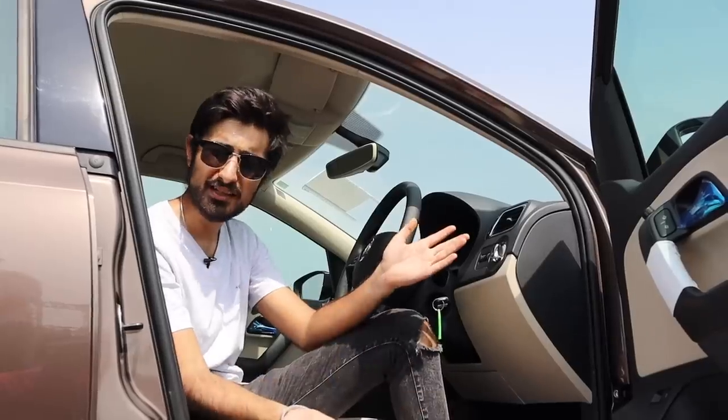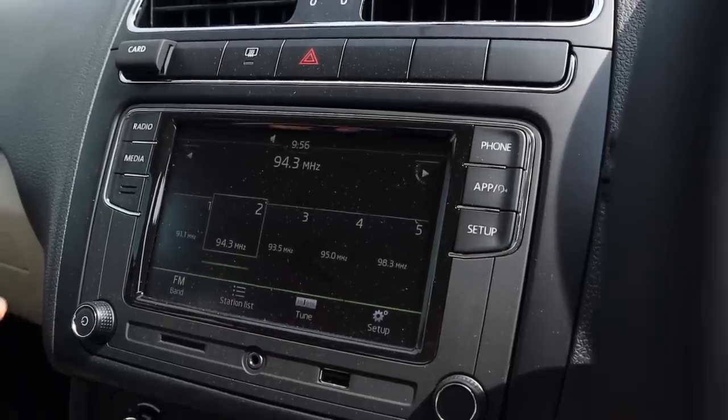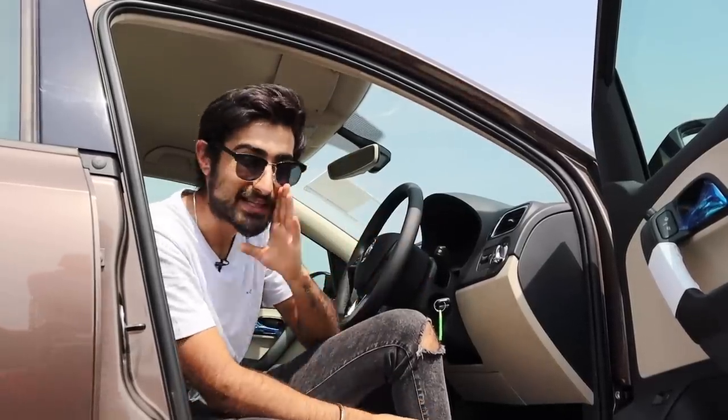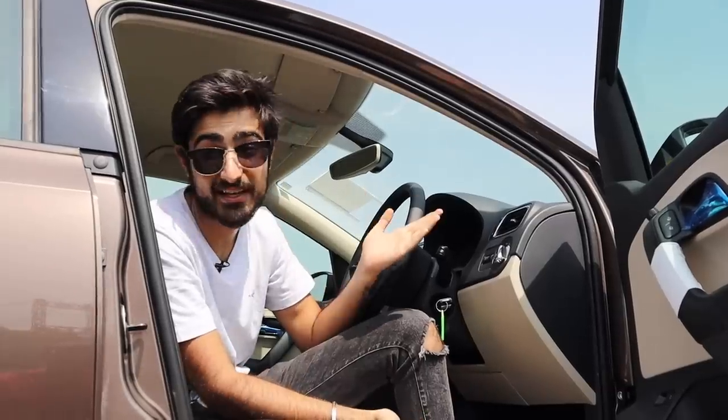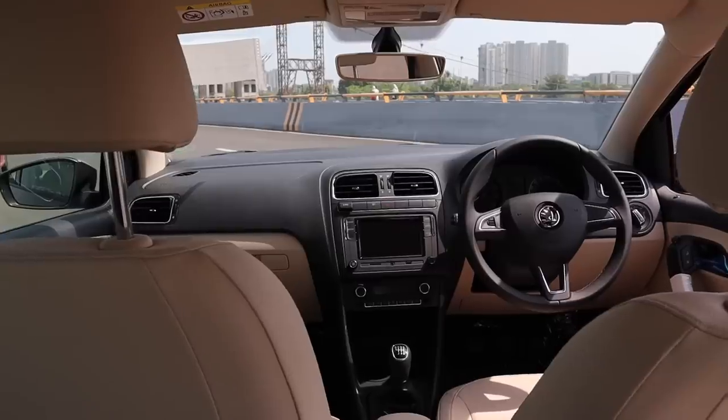When it comes to the interior, it's all pretty much the same apart from a little update on the infotainment system. This car is a Czech Republic car but it's actually German underneath, so it's going to be very good. Durable, spacious, functional, comfy — big W, you don't need anything else.